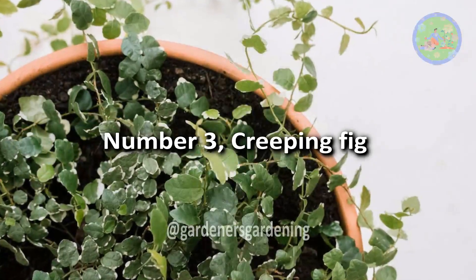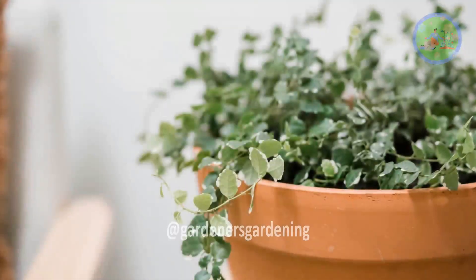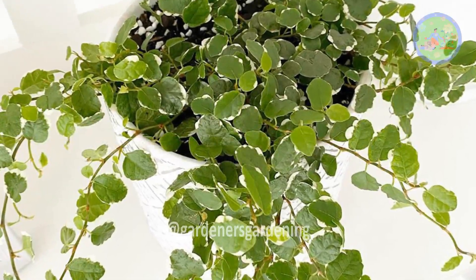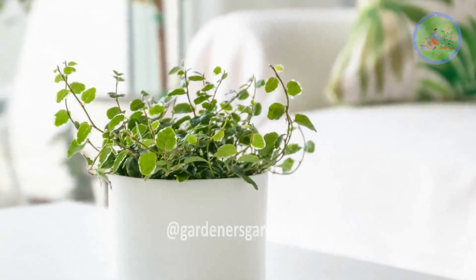Number 3: Creeping Ficus. It's mainly used as a table plant or a hanging plant. This plant does need bright light, but does not need direct sunlight. This is an easy-to-look-after plant that needs to be watered only when the soil is dry.